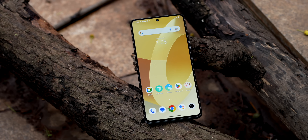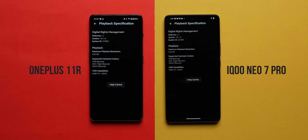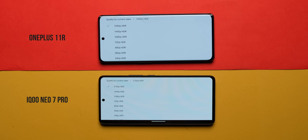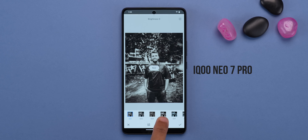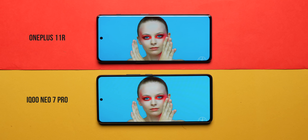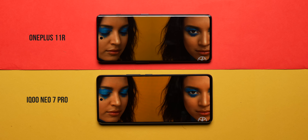When we tested the displays side-by-side, HDR content tuning is done way better on the OnePlus 11R. You get HDR support on YouTube and Netflix on both phones, which is fantastic. As for color accuracy, you've got a DCI-P3 color gamut professional mode on the OnePlus 11R and a Pro mode on the iQoo Neo 7 Pro as well. Both displays are tuned really well for color accuracy for someone who wants to edit pictures or videos on the phone.